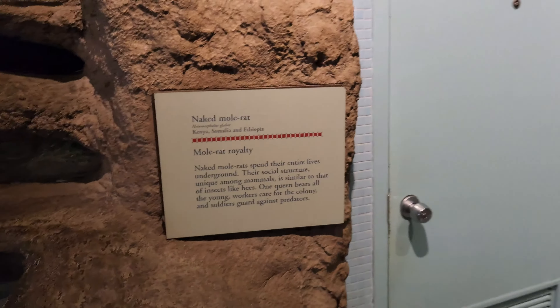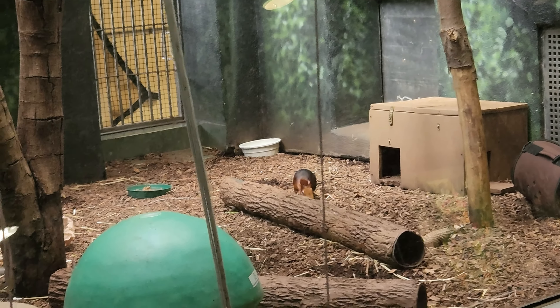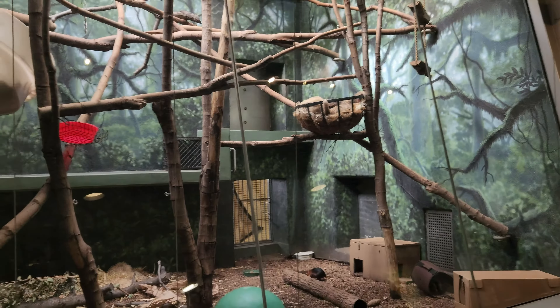So guys, this is the naked mole rat, this is from McKenia. So guys, this is the giant elephant shrew — look, they're over there. They live in the two-toed sloth. Okay, let's go on to the next one.